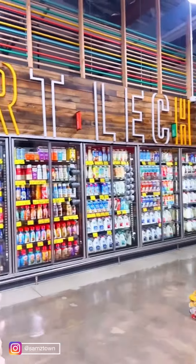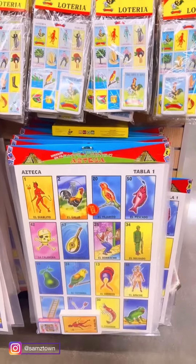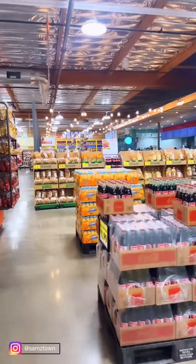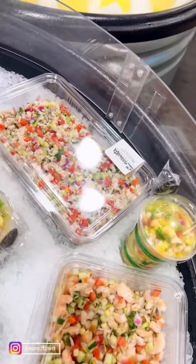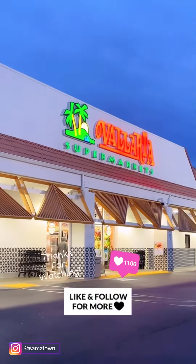They even have this beautiful pottery that you can buy for your kitchen. As you go around the store, everything is labeled — you can see yogurt, quality meats, carniceria, cremeria, and right next to that is the pescaderia. Oh my gosh, they have so much stuff. If you're in the area you should definitely visit — I think you'll enjoy it. Thanks for coming with me, see you later, bye!